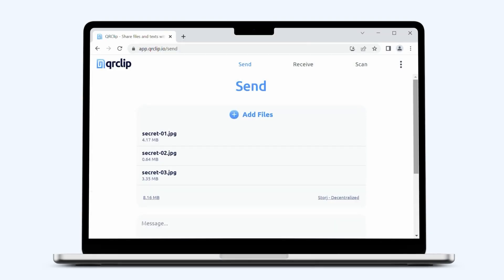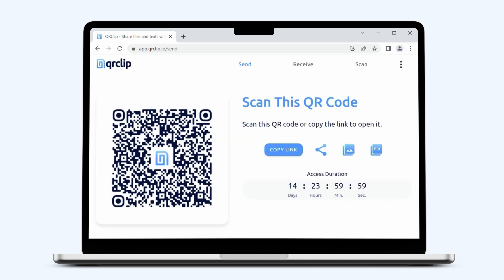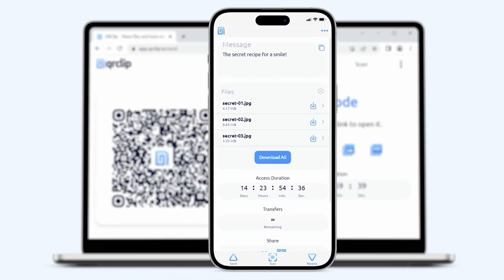Simply open QR Clip on a computer. Select files, and in an instant you have secure QR codes or links, ready to share. Scan the code with your smartphone. In no time your file is transferred securely, bypassing the clutter of emails or messaging apps.